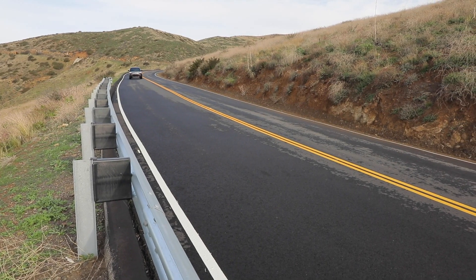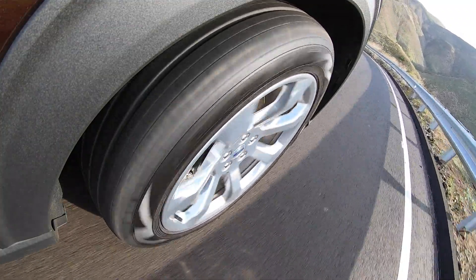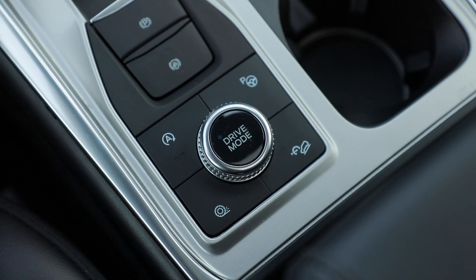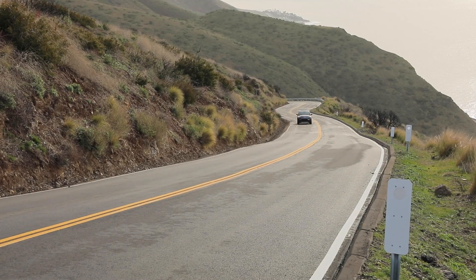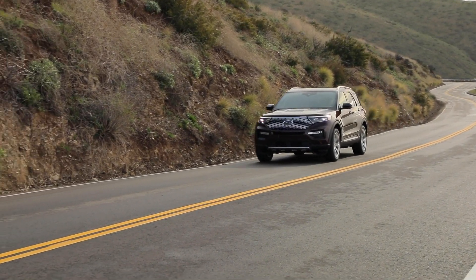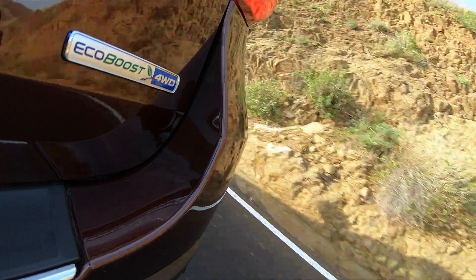Don't buy an Explorer Platinum thinking you're going to be getting a more luxurious version of the Explorer ST, because you're not. From the detuned engine to the softer suspension, this version of the Explorer is meant for cruising. Acceleration is strong, especially if you switch into sport mode, and if you want to conserve gas, you can use eco mode. I tested the vehicle mostly in normal mode, and out on my testing loop I got 18.4 miles per gallon — less than the EPA official rating of 20 miles per gallon in combined driving. The 10-speed automatic transmission behaved itself most of the time, with only occasional clunky low-speed shifts, but for the most part it did a very good job of managing the power. Paddle shifters come in handy when you want to hustle, but chances are that won't be very often.